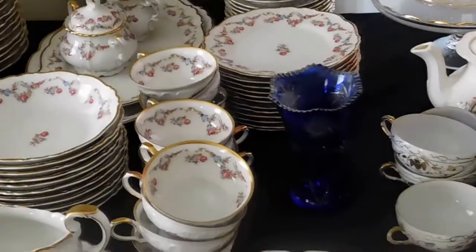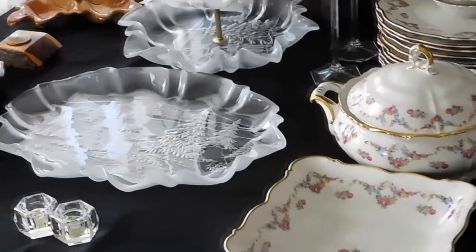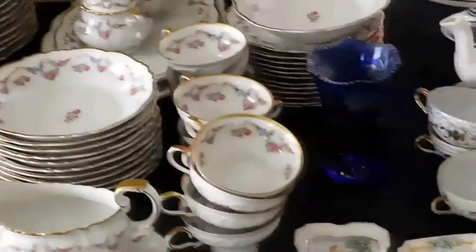In the living room we open with a table of China by Edelstein. This is the Maria Therese pattern. It is a very extensive collection, as well as other items on the table.